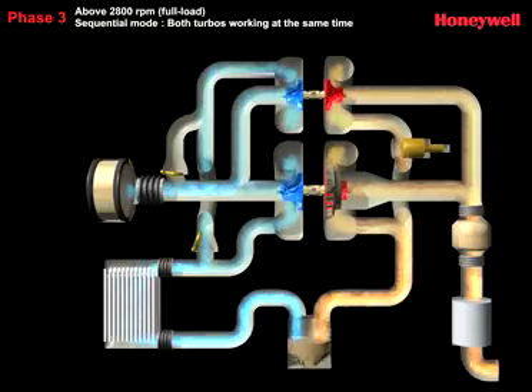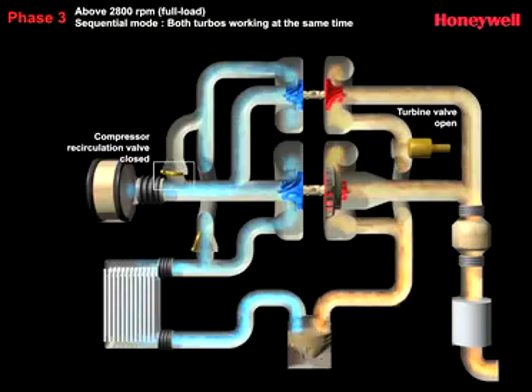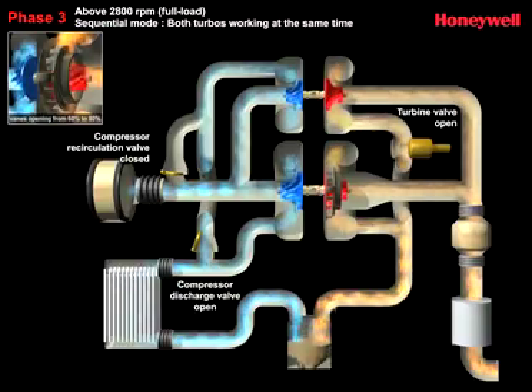As engine speed increases and both turbos operate in full sequential mode, the turbine valve channels optimum gas flow to each of the turbos, ensuring that exactly the right level of engine boost is provided at just the right time. At the same time, a compressor recirculation valve regulates the pressurized air entering the combustion process.